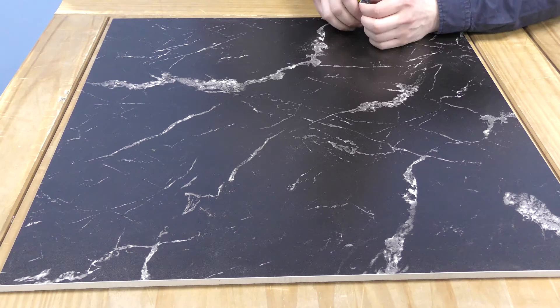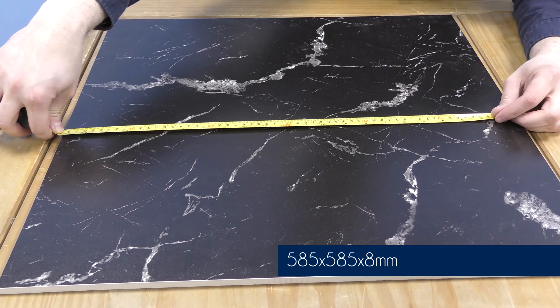These tiles both measure 585mm by 585mm and are 8mm thick.